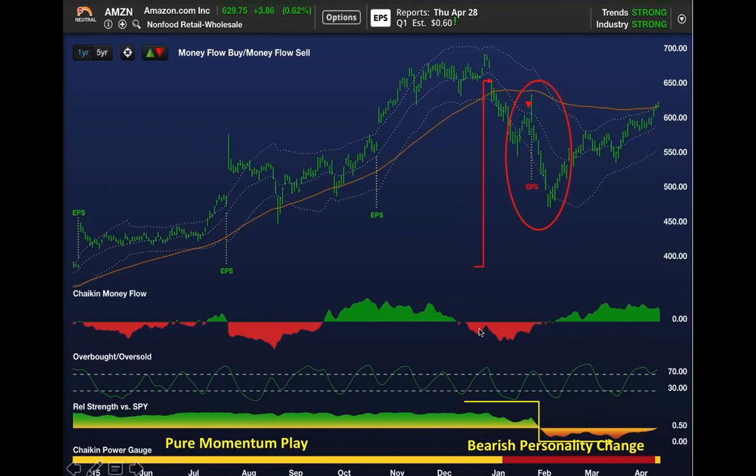Remember that chart of the spider that we started the webinar off with? When the S&P 500 ETF—SPY—made its low on February 11th, Chaikin money flow was green, not red. It should have been red because money flow oscillates. Reverse that.